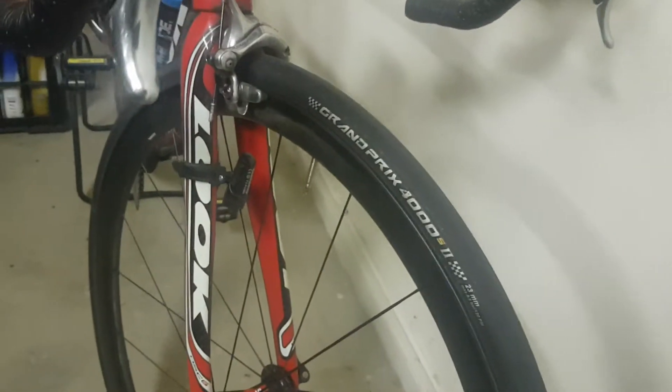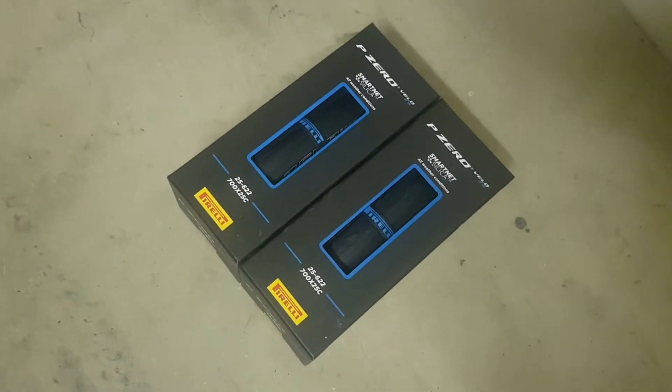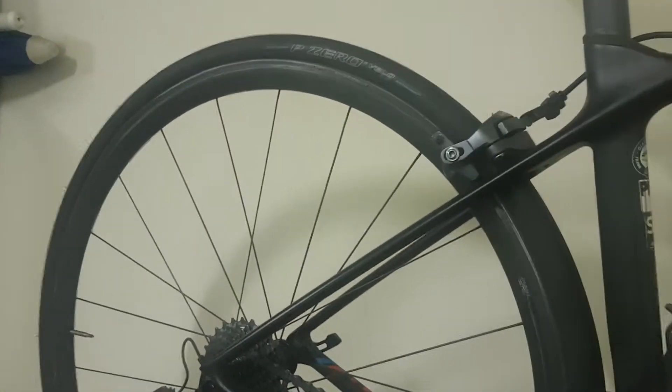Coming downhill, the Contis are sensational — absolutely sensational — and I wouldn't have changed from them, but I got encouraged to try the Pirellis. They are slightly better.